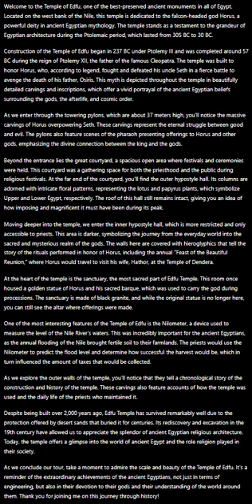Moving deeper into the temple, we enter the inner hypostyle hall, which is more restricted and only accessible to priests. This area is darker, symbolizing the journey from the everyday world into the sacred and mysterious realm of the gods.